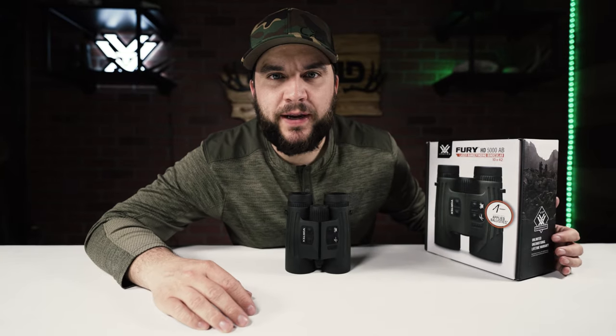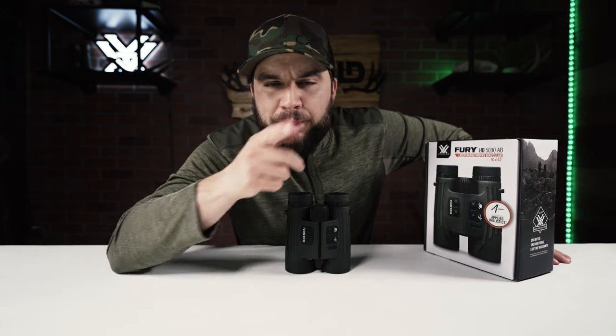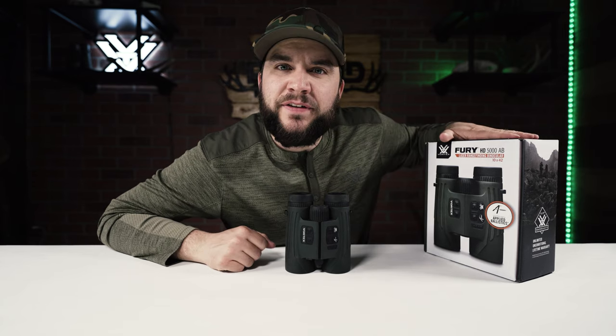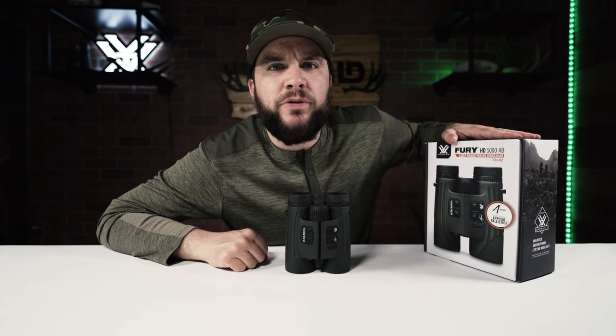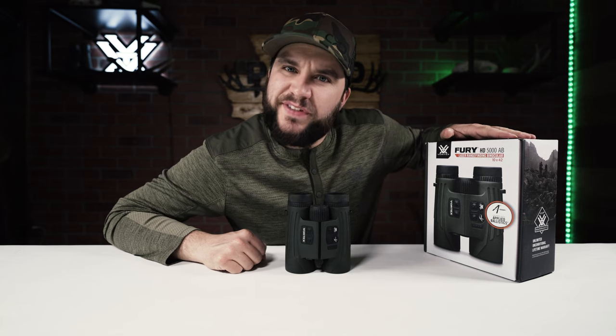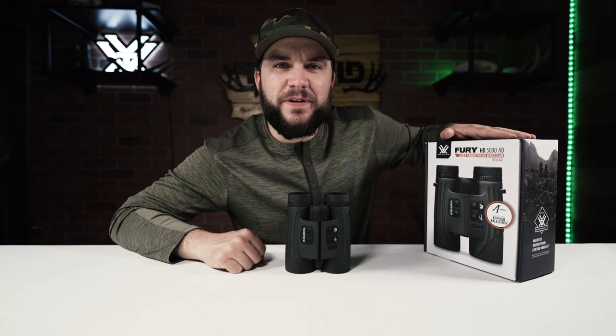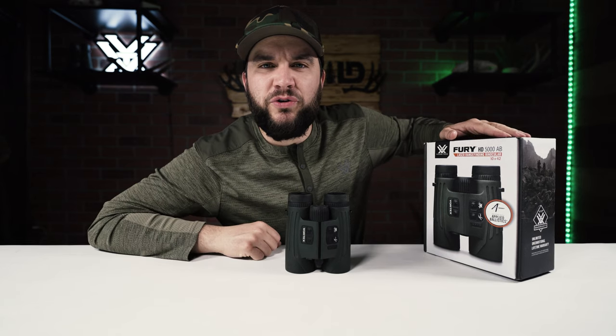What's going on? Today we're talking about the new Fury AB 5000's with Applied Ballistics. Before we do that, we should let you know that Vortex does sponsor us and they did send us these optics, but they do not get to approve or deny what we say in this review. They want our true and honest opinion on these, and that's what you're going to get. Thanks for tuning in.